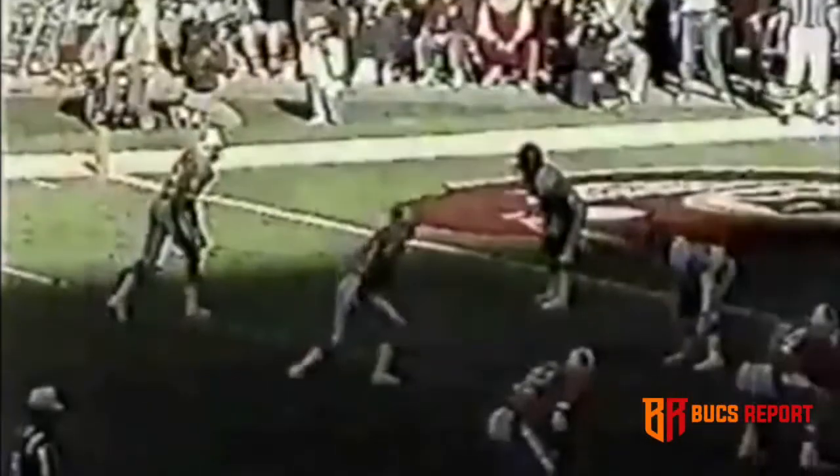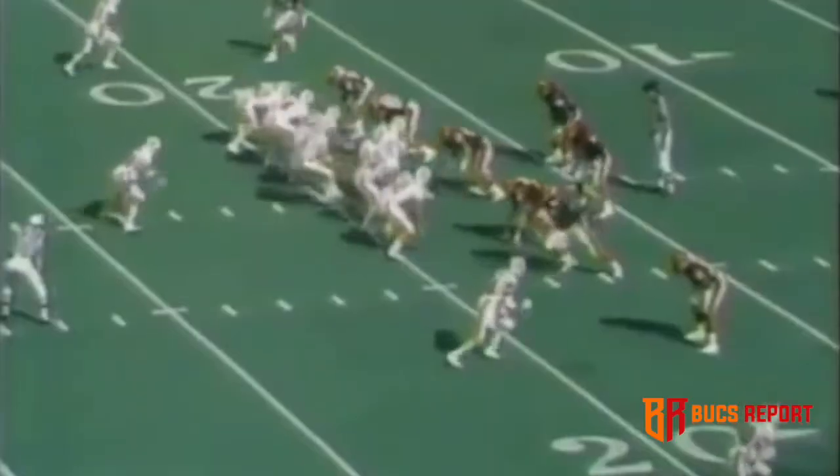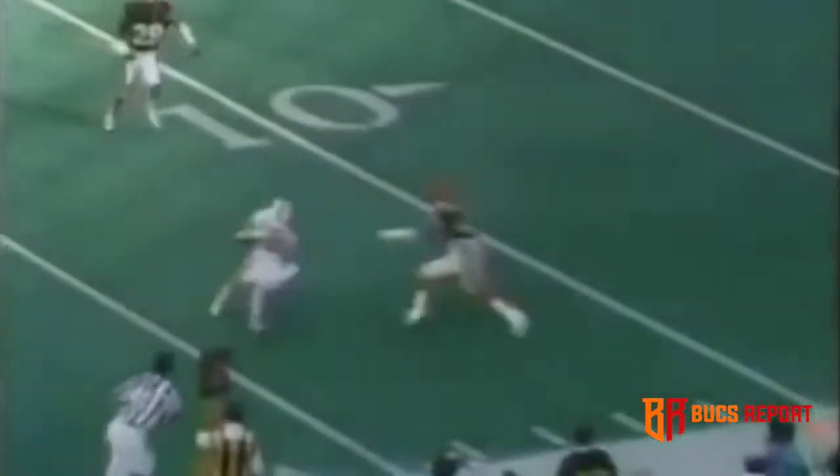The great thing about the route by Carrier is notice the separation he gives himself. He came inside from the sideline, gave himself plenty of room to run back out. Now to the outside — notice he came in, went out. Johnson had no idea where he was going. Testaverde looks sideline, complete.